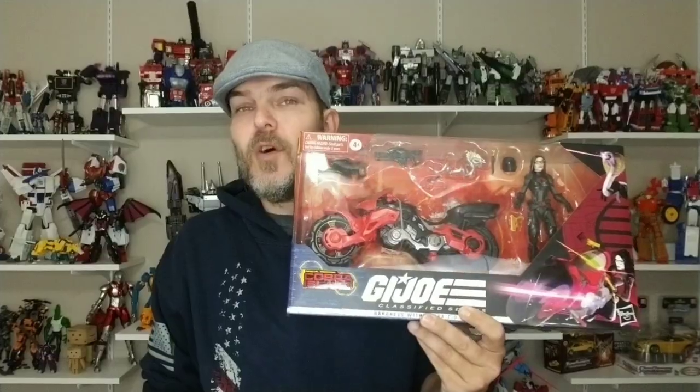When the G.I. Joe Classified 6-inch line was announced, I knew that I wanted two things: I absolutely wanted a Baroness figure, and I 100% wanted vehicles. Fast forward to Hasbro announcing the Target-exclusive Cobra Island line and their Baroness figure with a vehicle. It seemed almost impossible to find, until one day it popped up on the shelf and I snagged it right away. So today I'm excited to take a look at G.I. Joe Classified Series Cobra Island Baroness and the Cobra Coil.